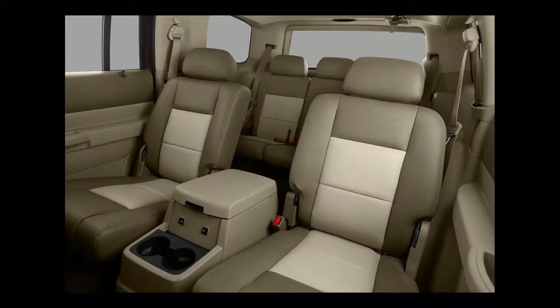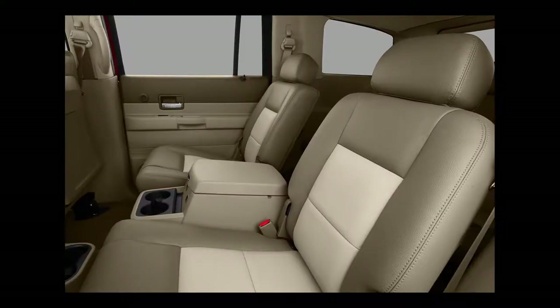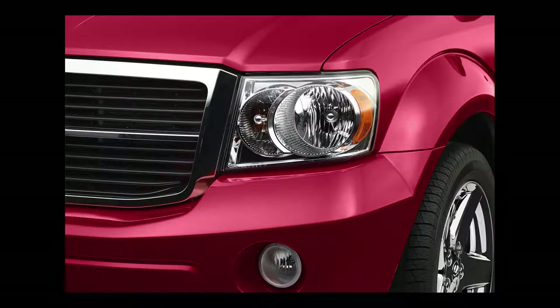Standard equipment on the SE includes 17-inch steel wheels, fog lamps, air conditioning, cruise control, full-power accessories, a tilting steering wheel, a 40-20-40 split second row, and a four-speaker stereo with a CD player and an auxiliary audio jack.